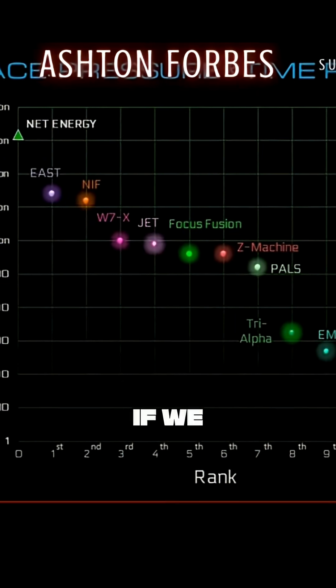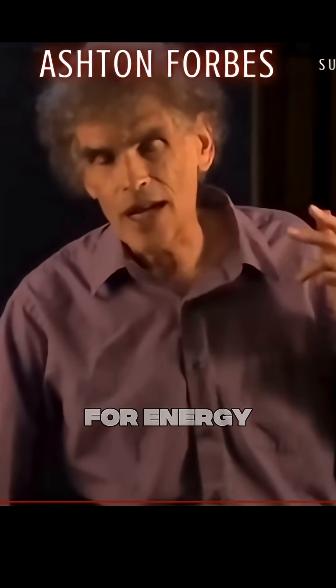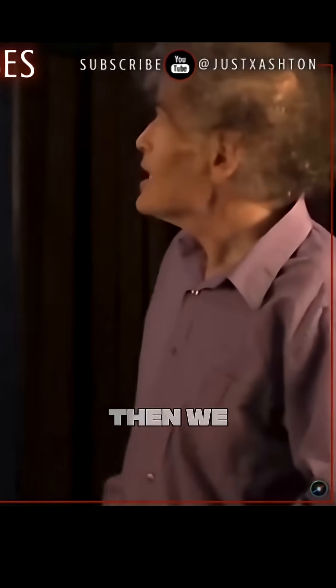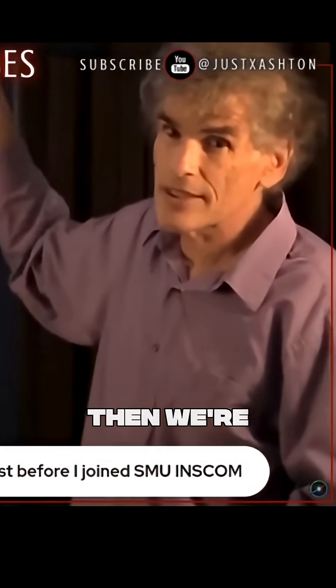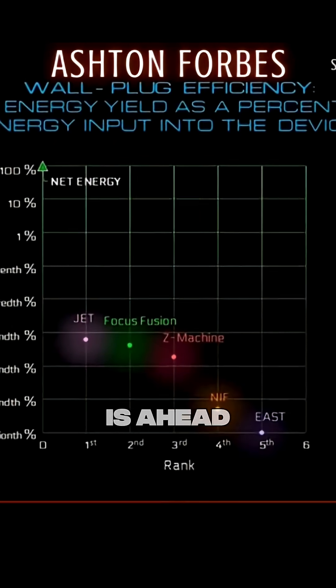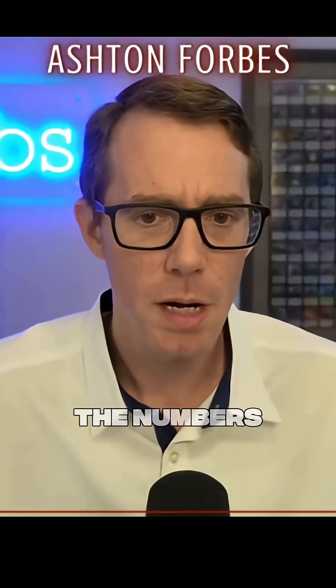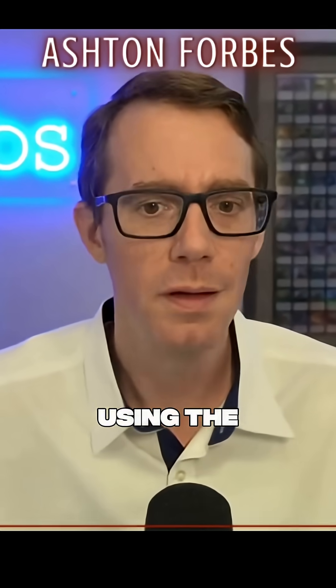If we look in the other dimension — which is how much energy out for energy in — then we fare even better. We're number two in the world, right behind JET, and JET is ahead by only about a factor of 50 percent. They basically say if you change the numbers around, okay, who's using the least amount of energy in? Because it's not about how much energy is produced, it's about total efficiency.